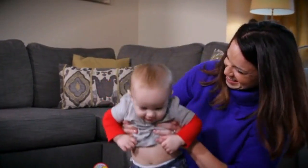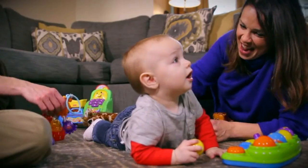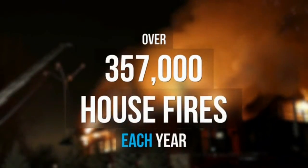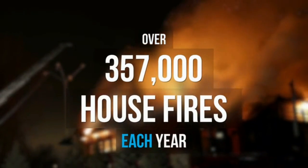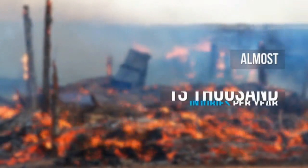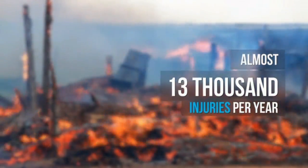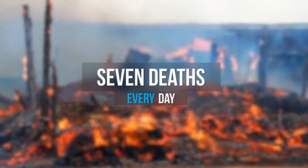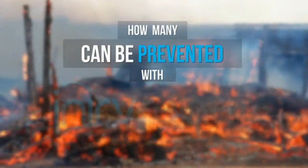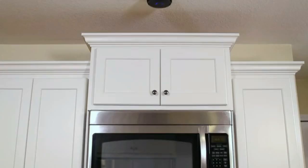If we're not careful, something terrible can happen. I know because it happened to me. In the United States alone, there are over 357,000 house fires each year — that's one house fire every 85 seconds. These house fires cause almost 13,000 injuries per year and seven deaths every day, and cooking equipment is the most common cause.